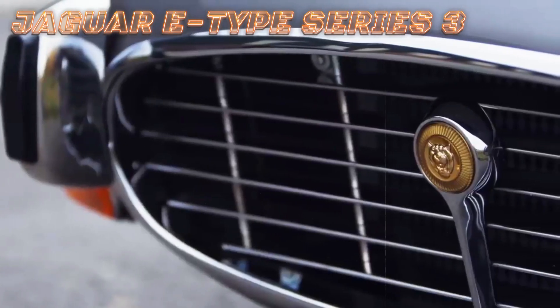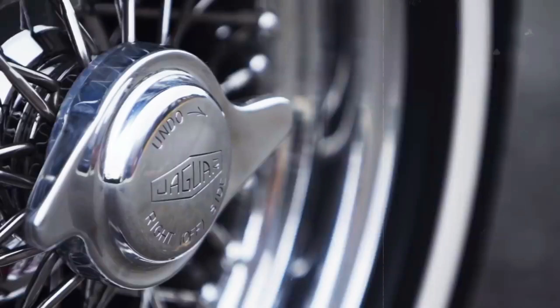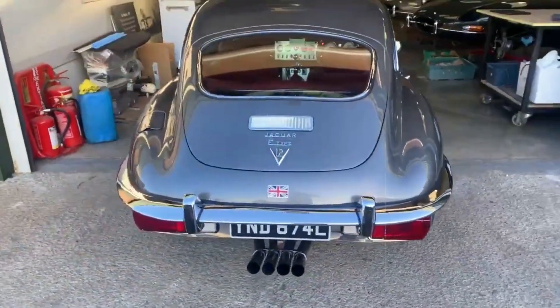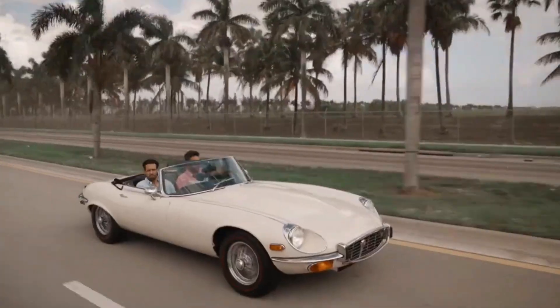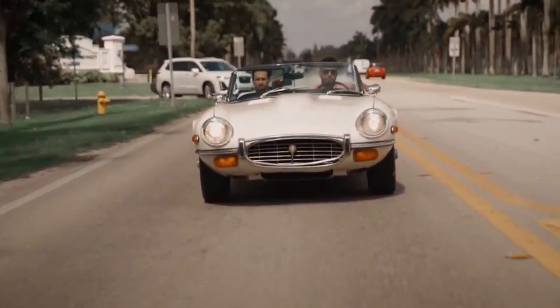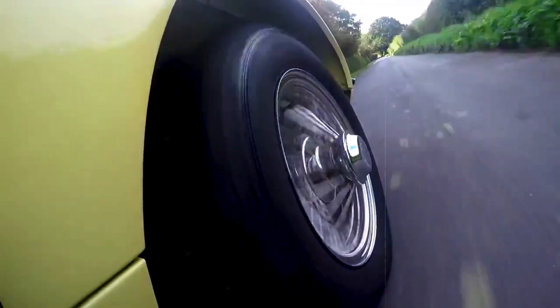Following their triumph with the XK twin-cam straight-six engines during the 1960s, Jaguar ventured into new territory by crafting an all-aluminum block V12 engine, hailed by many as one of the foremost powerhouses of the 1970s and 1980s. This innovative engine not only enabled the E-type to navigate through stringent emission regulations,